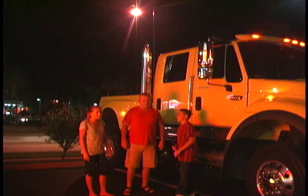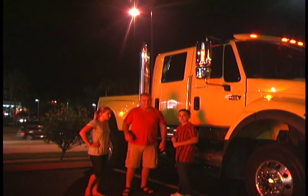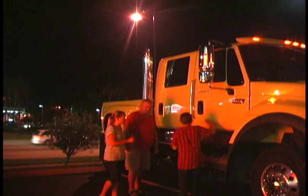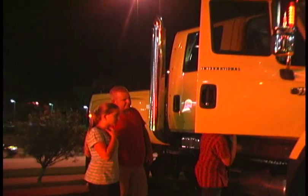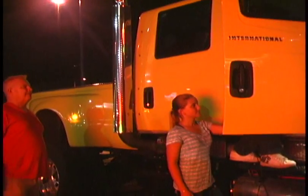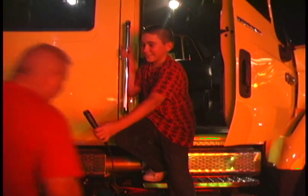Do you mind if I look in it, sir? No, not at all, take a look. Wow, this thing's big enough to put my bed in here. It's huge. The back seat's huge. Are those air ride seats? Yes, sir, they are air riding.